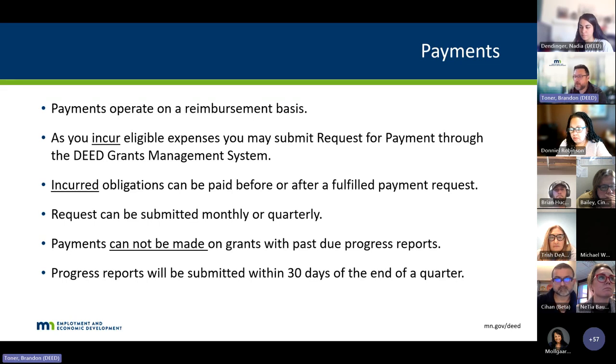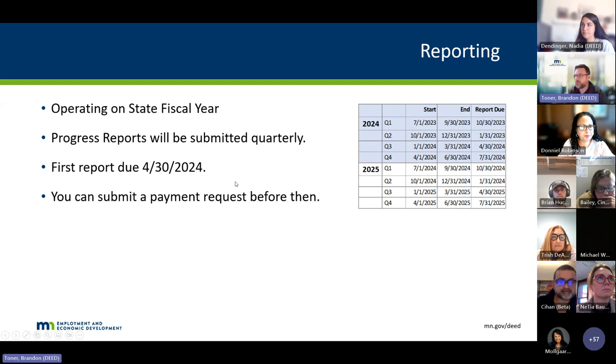Progress reports will be submitted within 30 days of the end of the quarter. The first report, since we're kind of in the middle of a quarter, will be due April 30th, 2024. You can submit payment requests before then — obviously you're going to be doing work and we want you delivering impact for businesses. After that first report, we will be tracking reports. If not in, we have to hold payment; we'll send out reminders. The quarters are set on a fiscal year basis. Reporting will happen through the grants management system — we're still configuring the details of that, so more information and training to come.